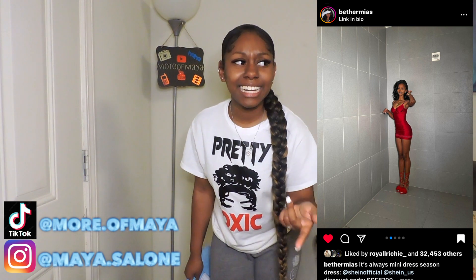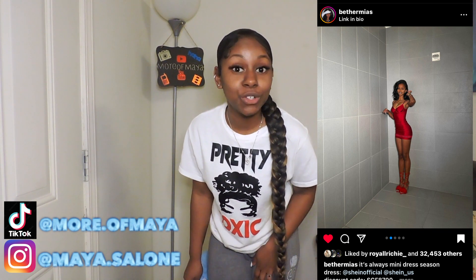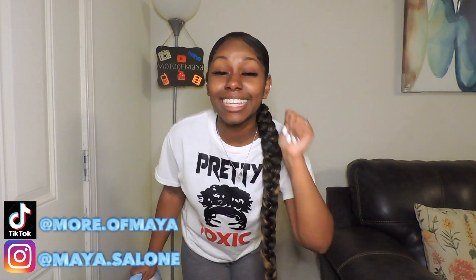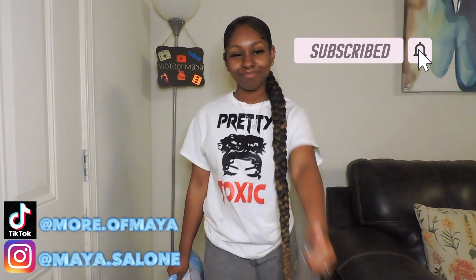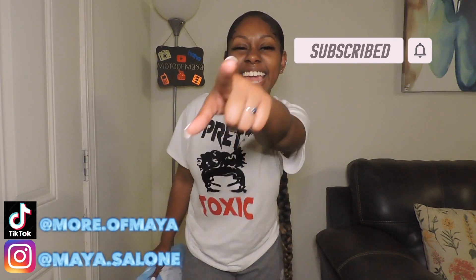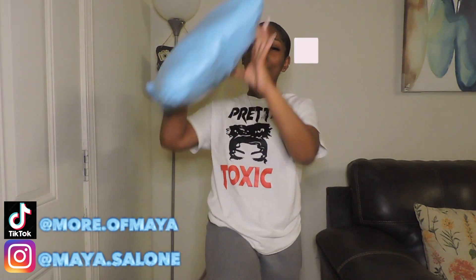This girl was wearing it on Instagram — I'm gonna put it right on the screen. I seen it and I was like, oh my gosh, this dress is so bad and she is rocking this dress, so I had to get the dress. Make sure you like this video, don't forget to comment your best outfit that you see me in, and also share this video. Without further ado, let's get into it.